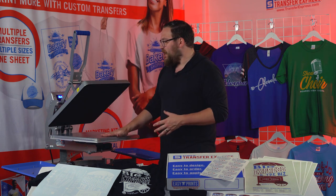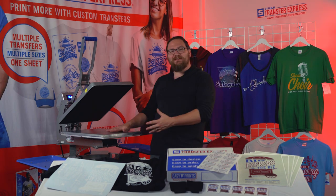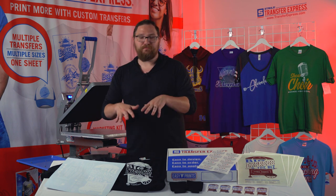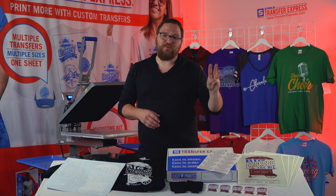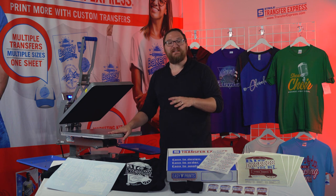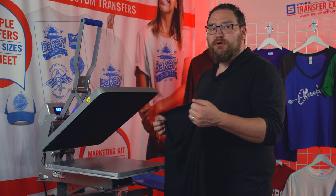I want to show you just how easy it is to press these. All we're using is our Hotronix Auto Clam 16x20 — the Cadillac of heat presses — but any heat press will do for screen printed transfers as long as you have the right time, temperature, and pressure. Come on back and I'll show you exactly how easy it is to create super affordable, high-profit margin merch.